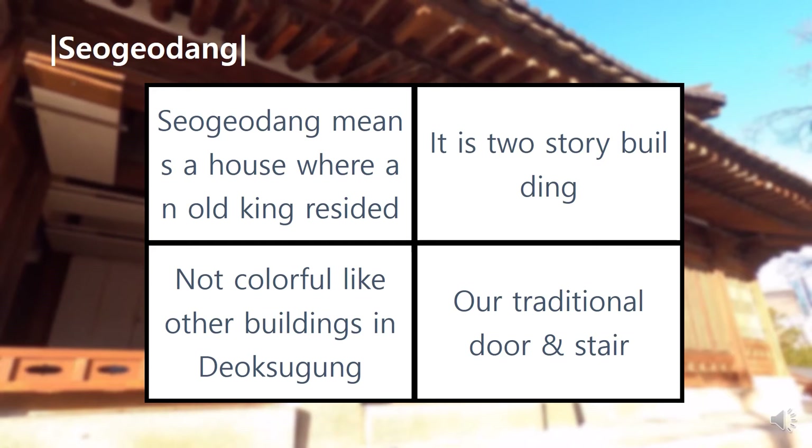After the Imjin War, there was no place to stay, so Joseon's 14th king, Sunjo, returned back to Gyeonggun Palace. He stayed in this building, so its name is Seogodang, which means a house where an exiled king resided.